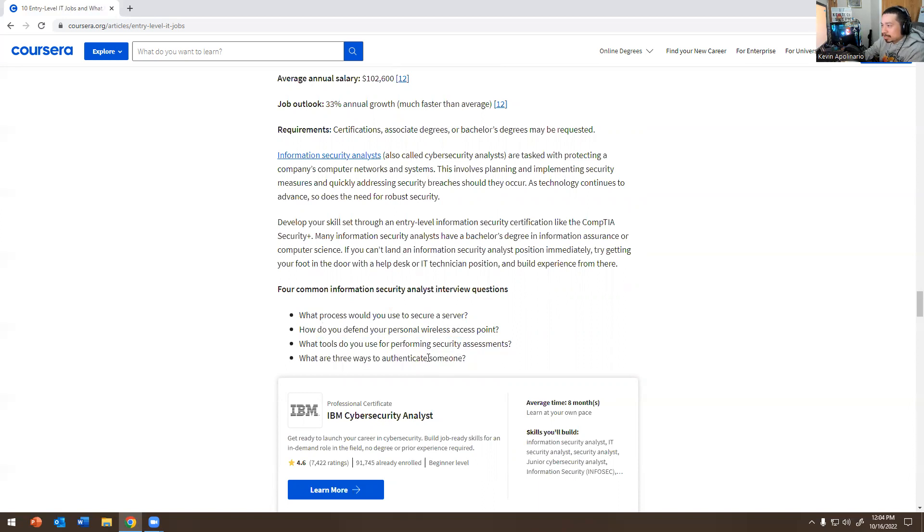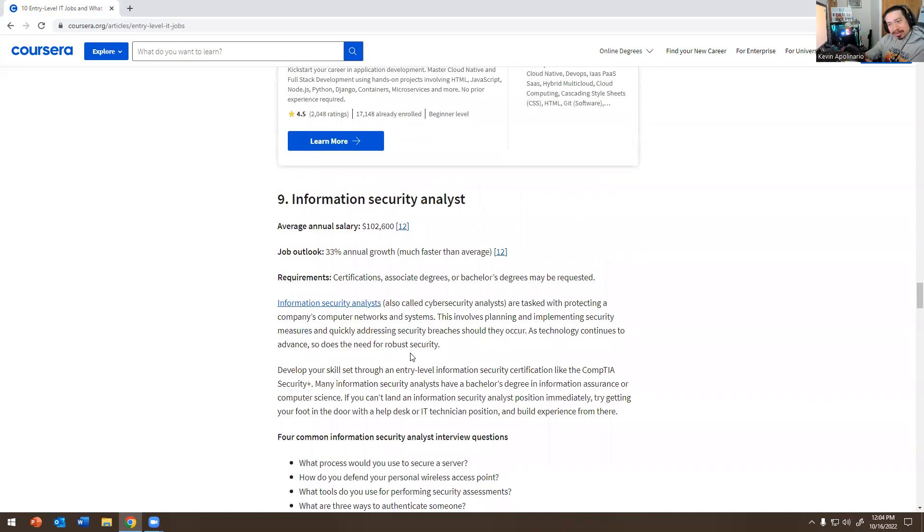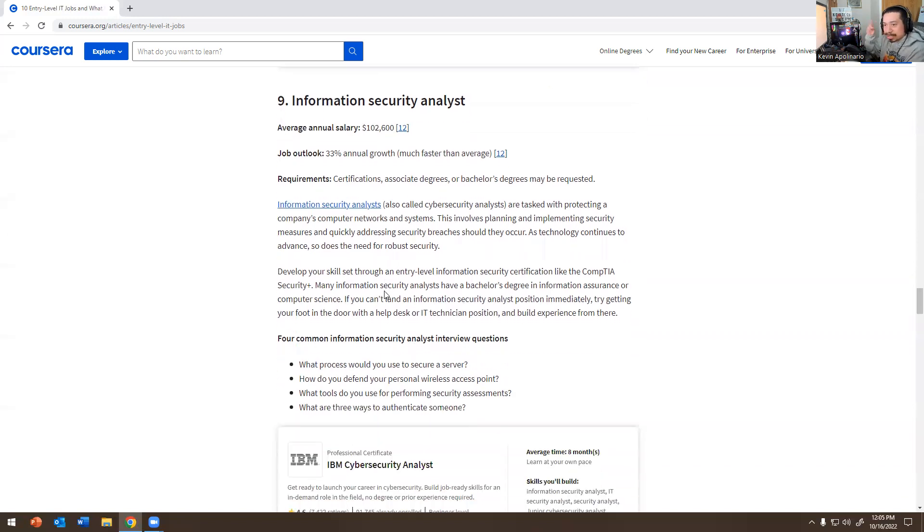For cybersecurity content, I want to shout out some great channels: InfoSec Pat, Professor Block Ops, Textual Chatter, Neil Bridges, Gerald from Simply Cyber, and InfoSec Live — I'll leave all of them below in the description. I'm friends with all of them and they have great videos to get you started in information security.